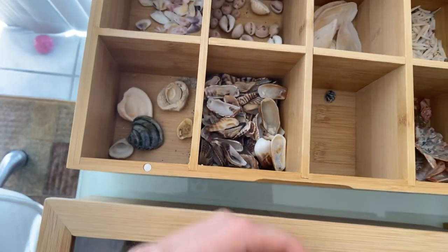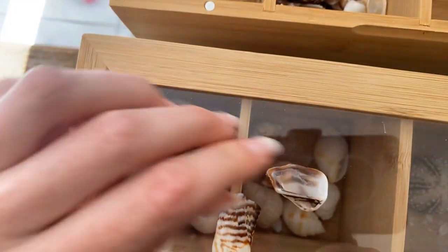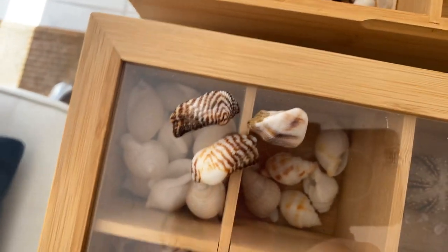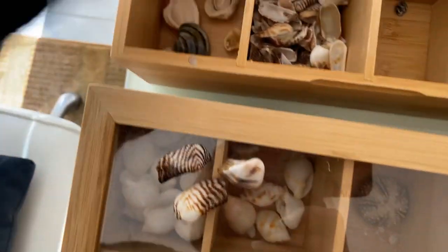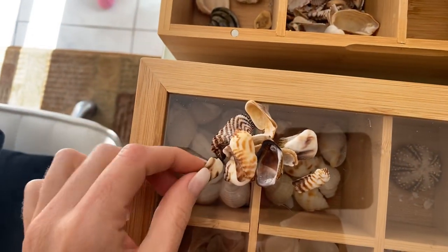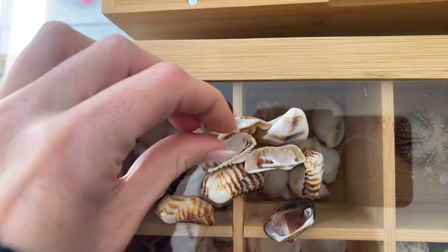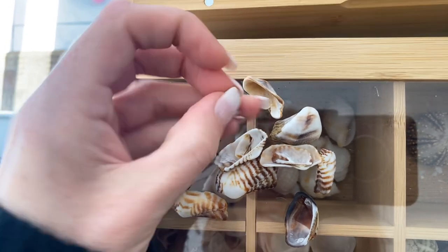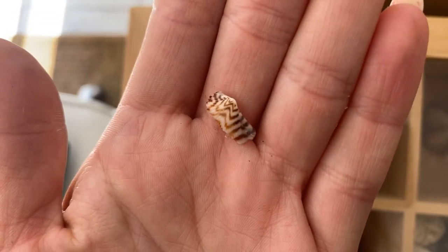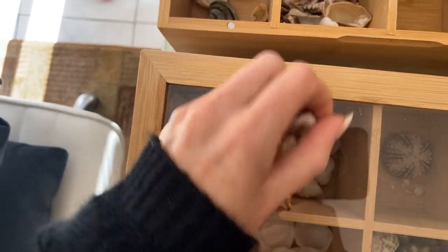Next we have turkey wings slash zebra arcs — I've got two of these as part of my mini collection. These are very tiny. I sell them in big and small; these are all the small ones. Look how tiny they get — oh my gosh, look at that! It is so cute. Love those.